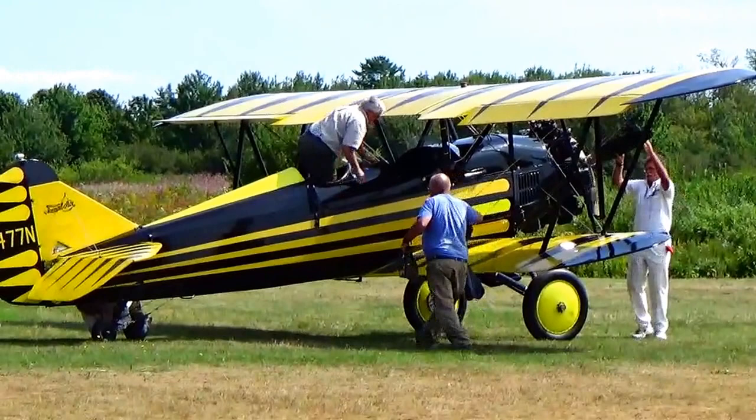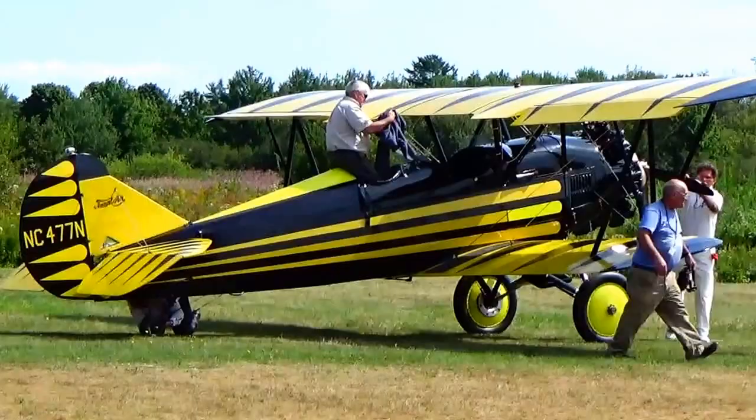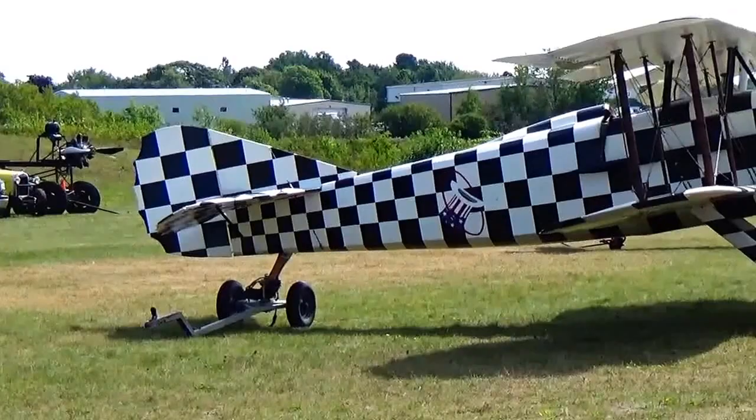They look like they want to try to get this one going here. He's getting himself right in there. Maybe a little bit windy, need a little bit more. They just got through with this one here. Nice display, nice run.